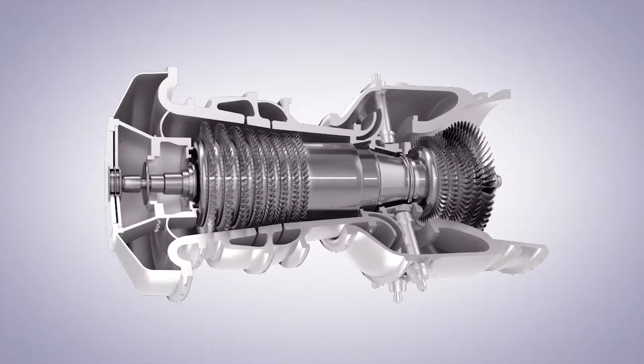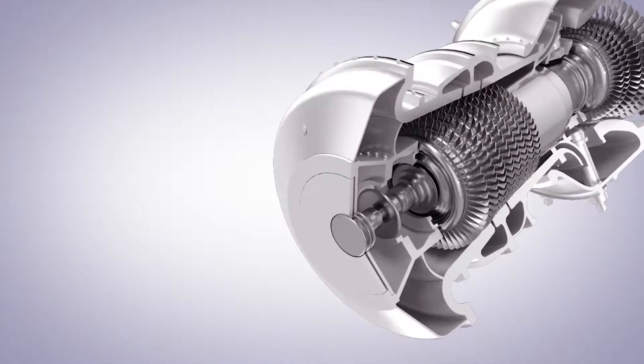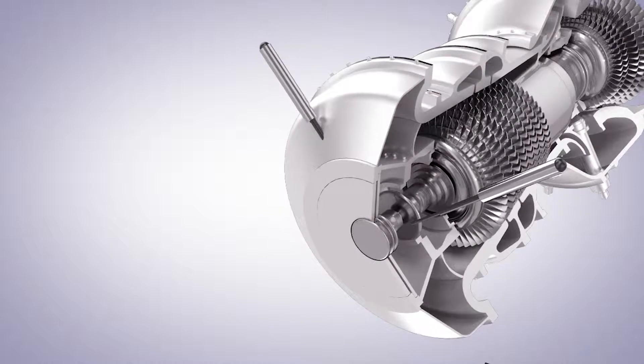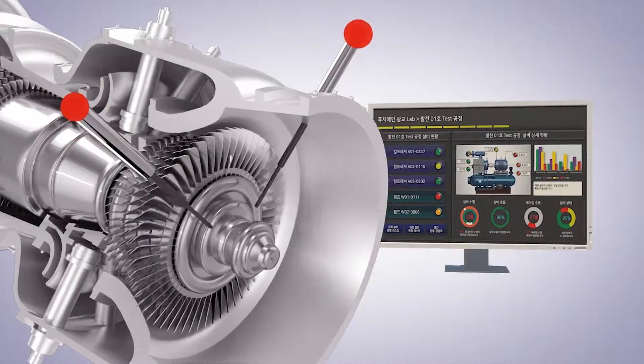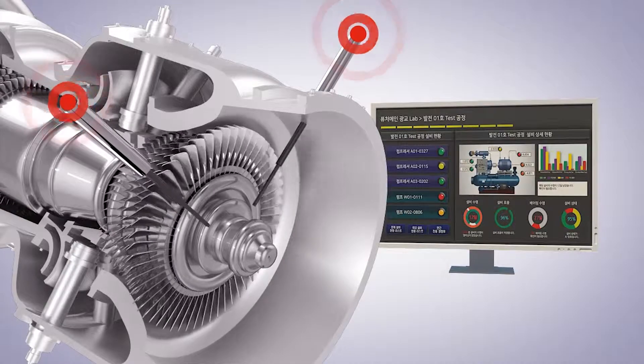FuturMain's professional engineers conduct field surveys before installing sensors to locations that best indicate the status of the machinery. The sensors collect real-time data for machinery diagnosis, which will be analyzed by EXRBM to monitor machinery status in real-time.